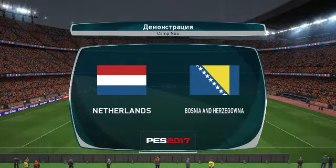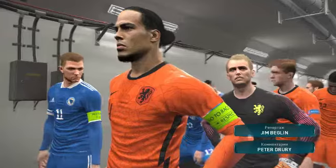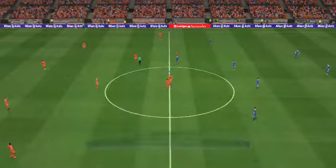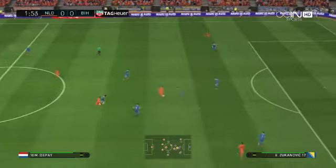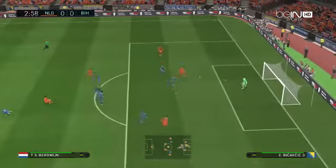We'll be on the way very shortly, the players will be with us any time now. Our live game is the Netherlands against Bosnia-Herzegovina. I'm Peter Truri and joining me here, our expert, Jim Beglin. Glad to be here, Peter, and I'm ready to rumble.